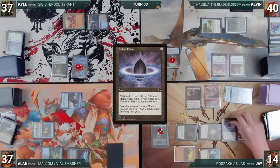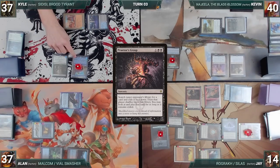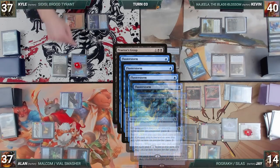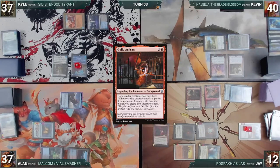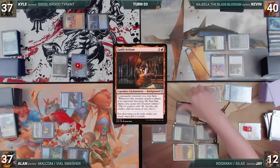Jay casts Lotus Petal — Kyle draws. He casts Praetor's Grasp targeting Kevin — Remora triggers and Kyle draws again. In response, Kevin casts Flusterstorm, with all copies targeting Praetor's Grasp — Kyle draws again, then Flusterstorm resolves, countering Praetor's Grasp. Next, Jay casts Imperial Seal — Kyle draws — fetches a card onto the top of his library, and loses two life. He casts Guild Artisan — Kyle draws. Jay moves to combat, attacking Kyle with Rograk. Guild Artisan triggers and Jay creates two treasures. Jay passes the turn to himself — it's his extra turn from Final Fortune.